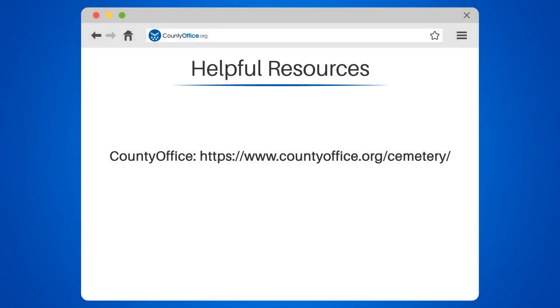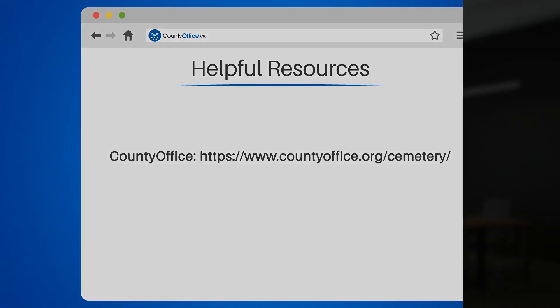To learn more, check out these links which you can click in the description below, and feel free to comment your questions. We're here to help.